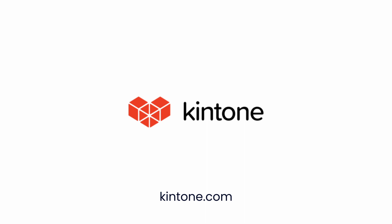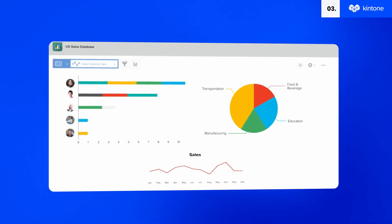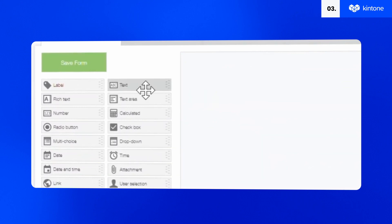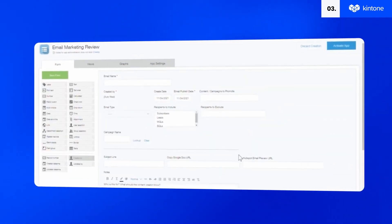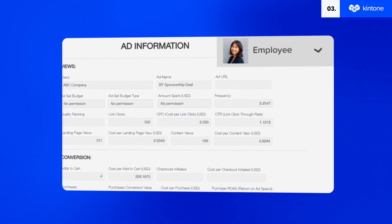Kintone is the team collaboration tool that keeps it real with dedicated workspace threads and lets you whip up no-code apps from scratch, templates, or even your existing spreadsheets. We're talking data management, workflows, business processes, and your team can chat right where the data lives, keeping everyone in sync. You can curate spaces for various projects or teams, keeping your chat relevant and on point.